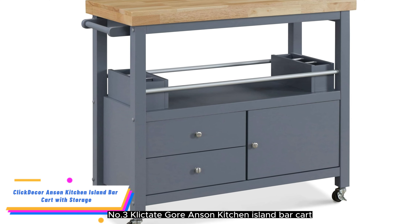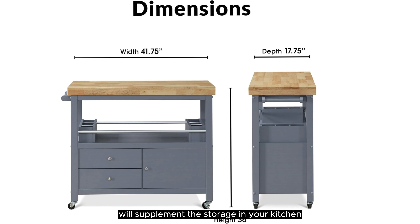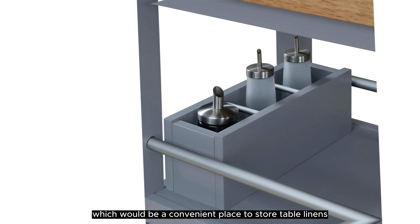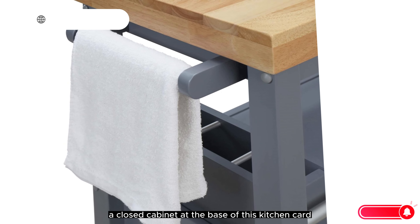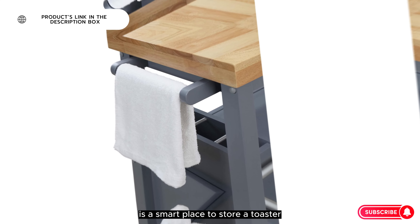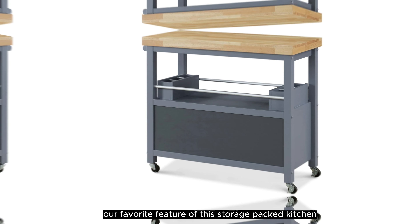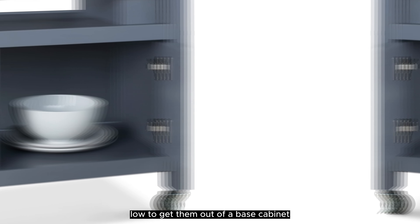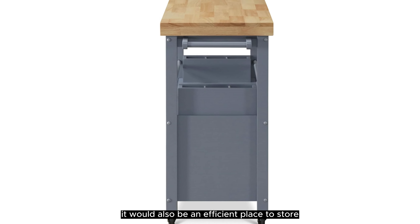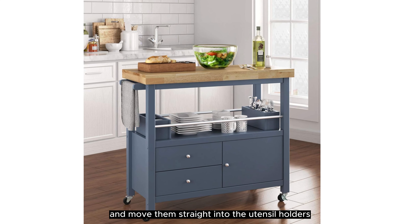Number 3: Click Decor Anson Kitchen Island Bar Cart With Storage. The Gerolacos Click Decor Anson Kitchen Island Bar Cart will supplement the storage in your kitchen. It has two drawers, which would be a convenient place to store table linens and other essentials you want out of sight but close at hand. A closed cabinet at the base is a smart place to store a toaster or another small appliance. Our favorite feature is the open shelf under the counter — you can use it to stow heavy platters or cookware without bending down low, and it's an efficient place for everyday dishware and flatware.